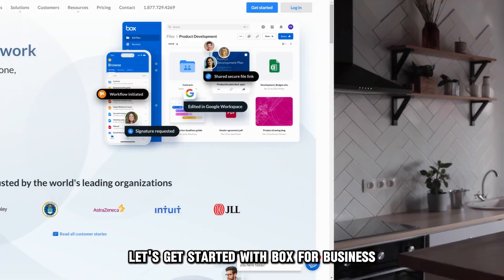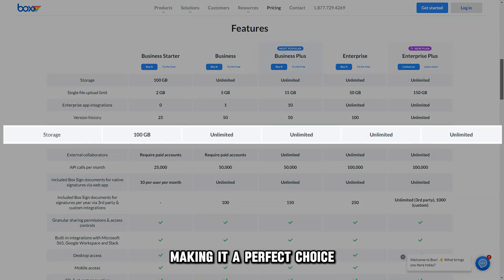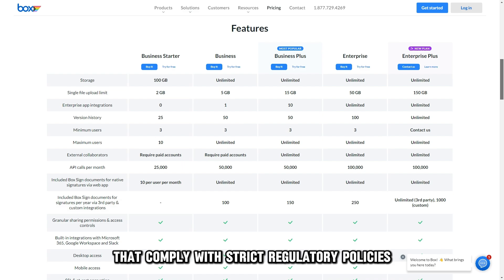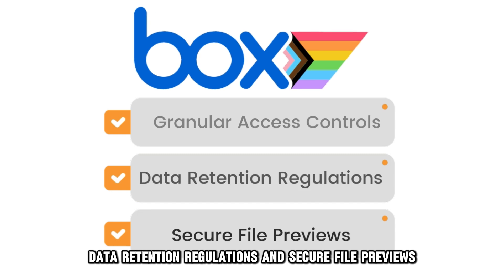Let's get started with Box for Business, best for collaboration and compliance. Box for Business provides encrypted cloud storage, making it a perfect choice for small businesses that comply with strict regulatory policies. It has granular access control, data retention regulations, and secure file previews.